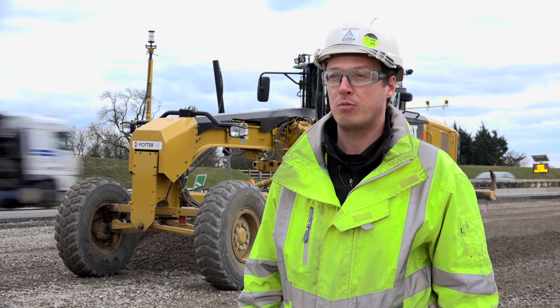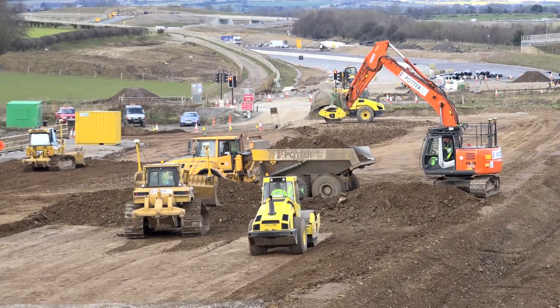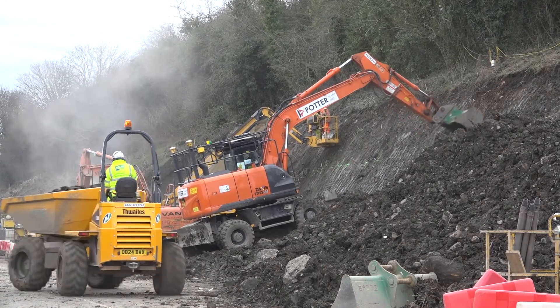We then upload that via Trimble Connected Community. That enables us to reach all machines on the job via that system, which saves time and money and personnel on site in potentially dangerous situations.